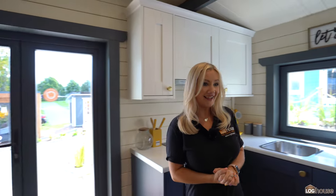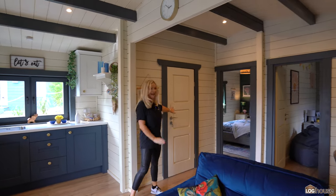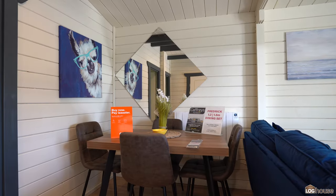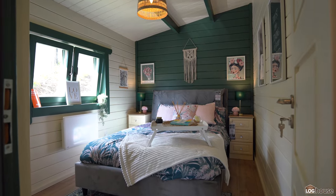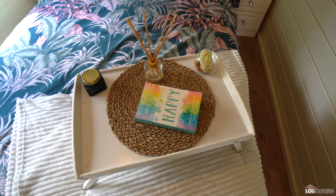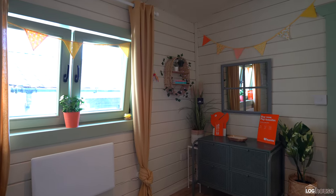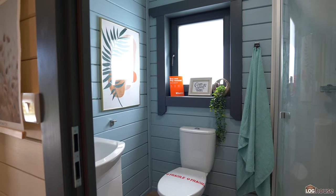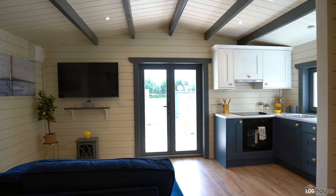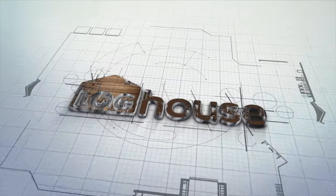We have our kitchen area. This cabin really has so much to offer — it has everything you might need. We have our bathroom in here, two bedrooms, and then we have our dining area.